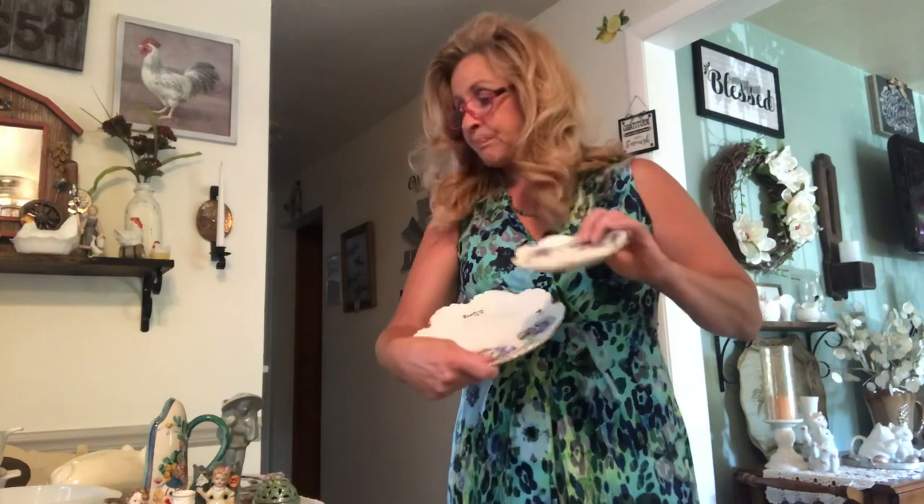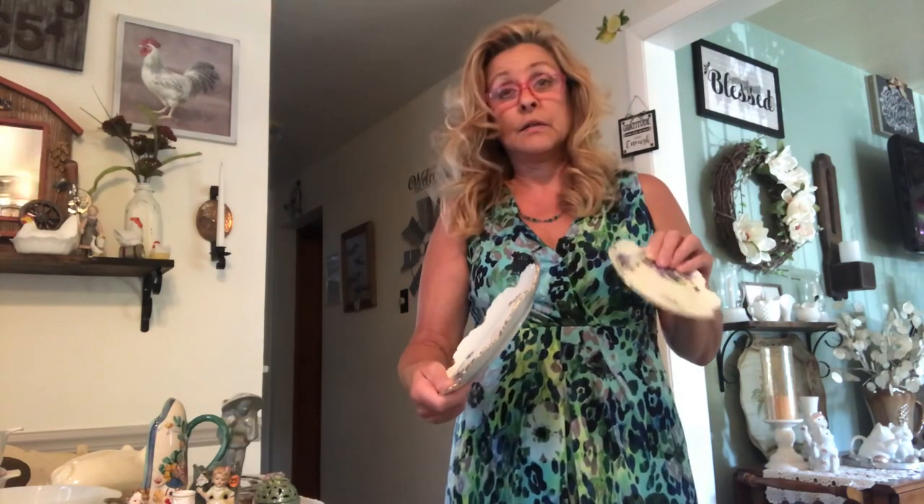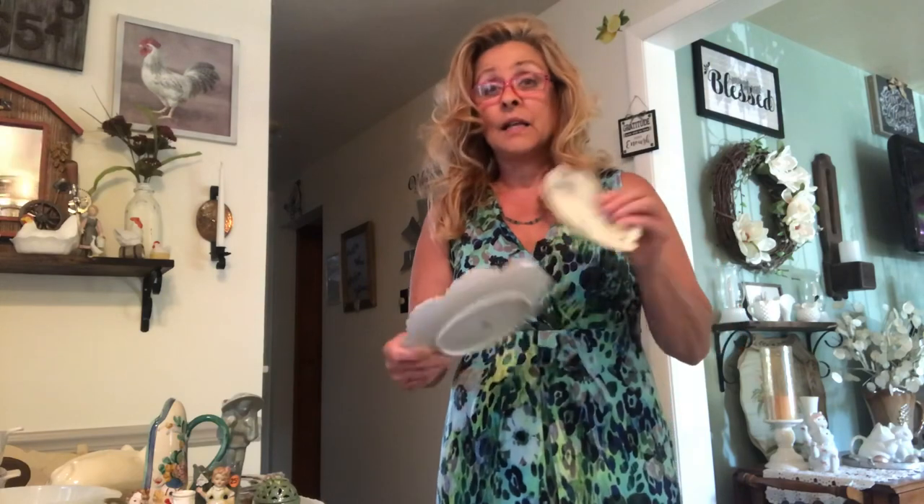They're absolutely gorgeous, and you can see on the back. Everything from the last haul and this haul — and there's going to be one more haul — so out of these three hauls, cost me like $150. I really got a lot of things, and things that are worth really good money too.